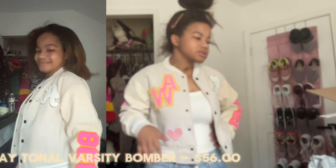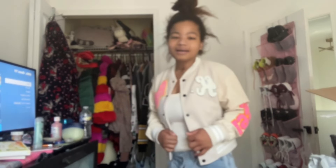Y'all see this varsity jacket — this looks so fly on me. This is something I would have loved wearing in my college days. It's called the 'Ok Tono Varsity Jacket' and it's $56. I'm almost done — front, back, side to side, I like this. This is something I've been looking for for decades and I finally got it. It's a yahoo for me.